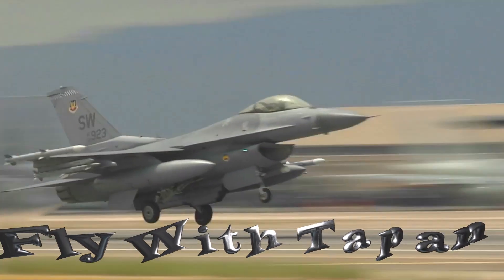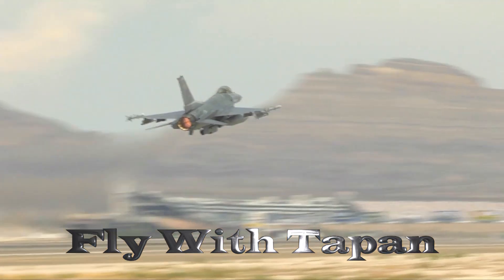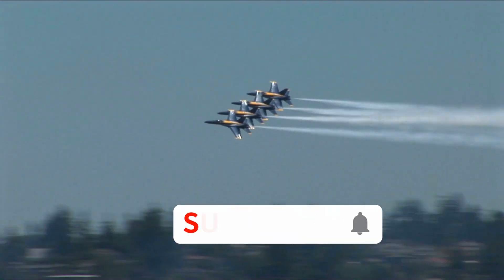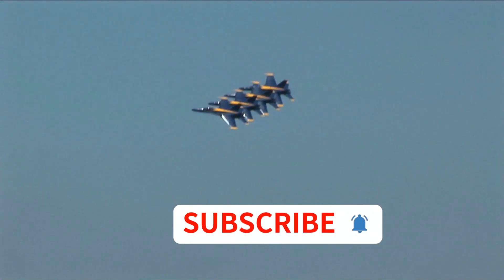Hi, I am Tapon Chakraborty. Welcome to my channel Fly with Tapon, where I discuss aviation and space-related topics. If you are interested to know about this world, please subscribe now and hit the bell icon. Every Tuesday I upload an interesting video.